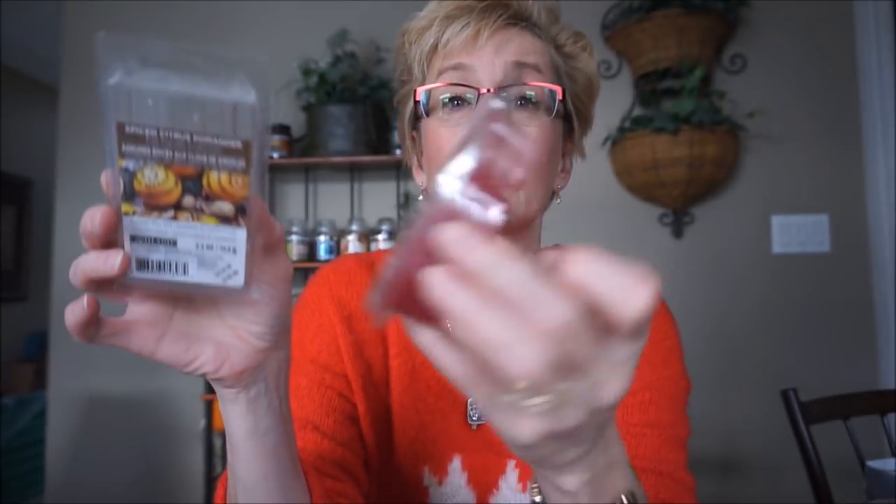I took this Scentsy Melt in Cozy Fireside — this smells so good. It's not empty yet; I'm hoarding this like crazy because I don't want to use it up. I mix this with the Spice Citrus Pomander because this smells like rich, decadent cloves. This is like a woodsy clove — there's a little bit of cinnamon, nutmeg and spices, but the clove is the stronger scent. I mix these two together — holy moly, lovely combination. If you can ever get your hands on Scentsy Cozy Fireside and you like those very rich winter scents, love that.